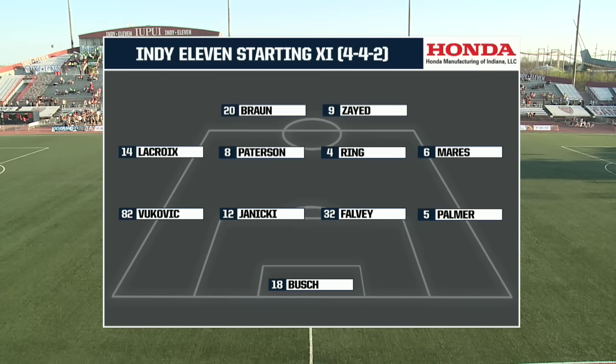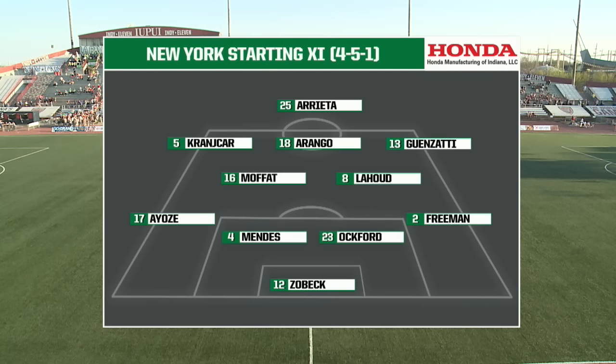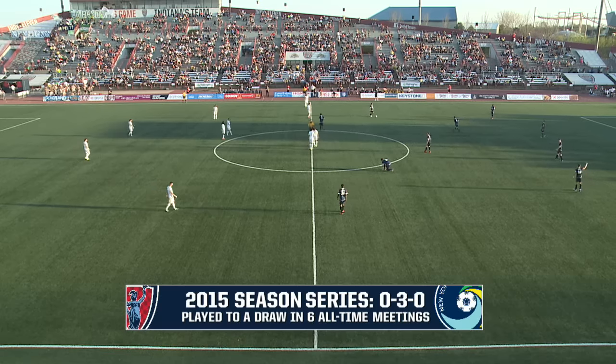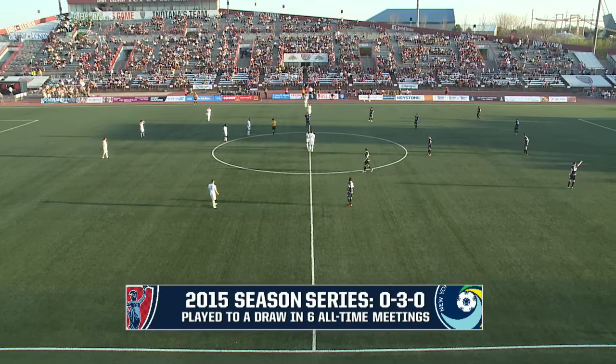We'll go over the starting lineup this evening, brought to us by Honda Manufacturing of Indiana. Guenzotti is a guy that can be difficult for the Indy 11 this evening. The 2015 graphic looked the same as the 2014 graphic — all draws between these two teams.